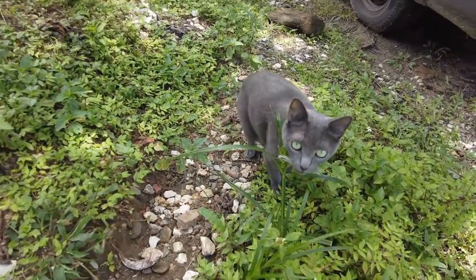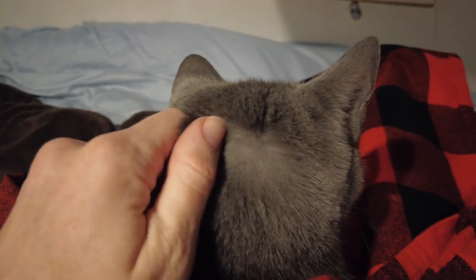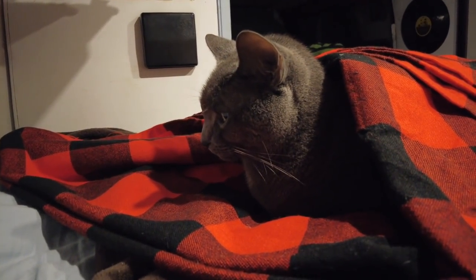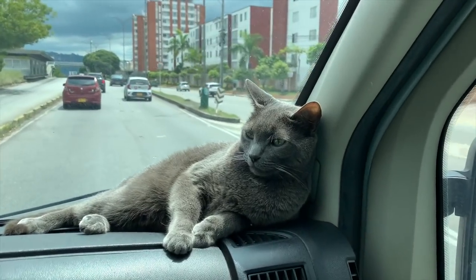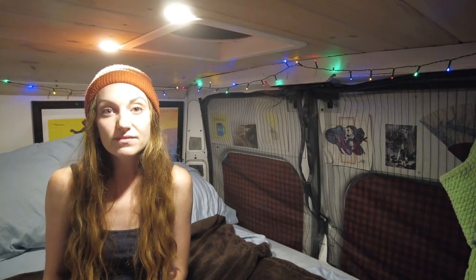We also have metal inserts for the front windows so that bugs stay out and the exhaust can pull in outside air. The metal inserts also show people that the cat is not in danger because there's airflow — some good Samaritans might not realize we have two fans in the back and Graham just likes sitting in the front. We also keep two ice packs in the fridge, and we never leave Graham in the van if we can't find shade and it's too hot. If we can't find shade, one of us sits in the van with the doors open, or we bring him with us.